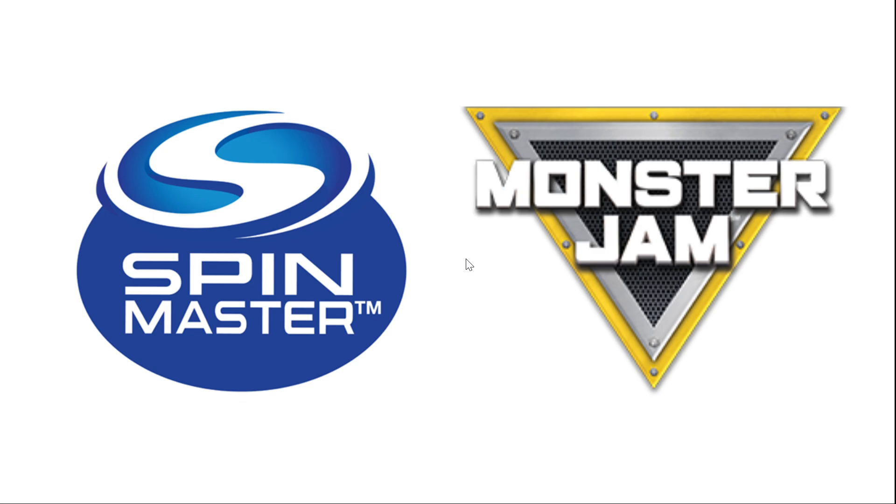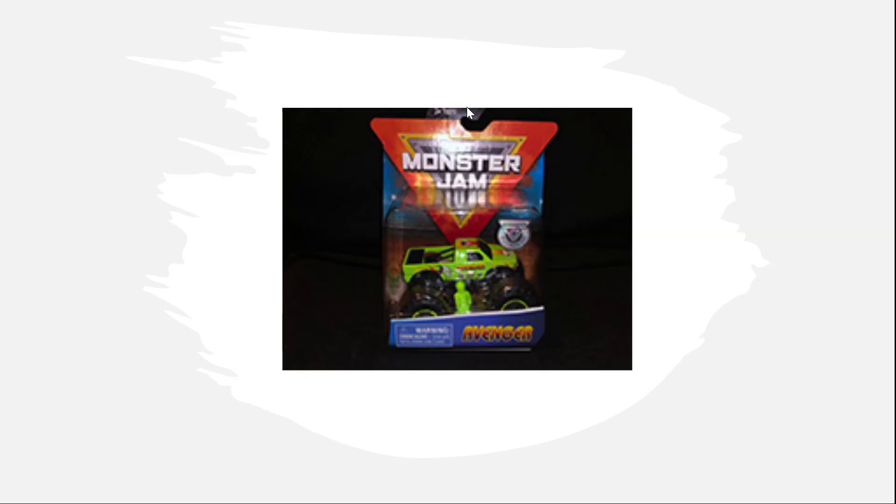Our first category is Spin Master Monster Jam trucks. First up is the pickup truck Avenger — this could be something Jim Kohler could bring out next year, since it's a more accurate pickup truck Avenger that he used in 2017. Maybe Jim Kohler would want to bring that out for a show at some point next year.